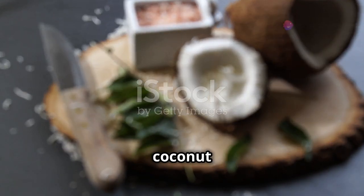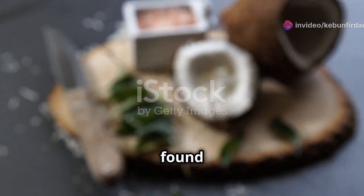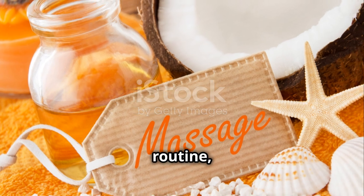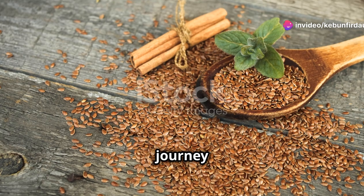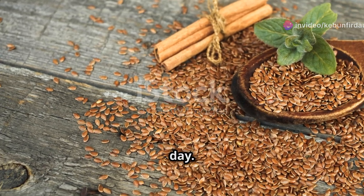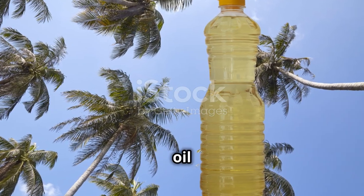Coconut oil has been used in traditional medicine for its anti-inflammatory and anti-microbial properties, and today it's also found in many health supplements. Whether you're using it in your cooking, beauty routine, or as part of your wellness regimen, coconut oil is a truly remarkable product. Now you know the journey it takes from a simple coconut to the versatile oil you use every day. Stay tuned for more fascinating insights.